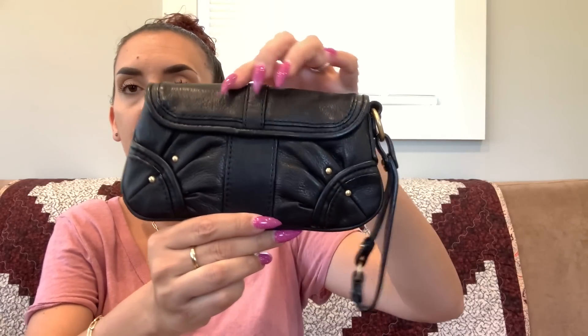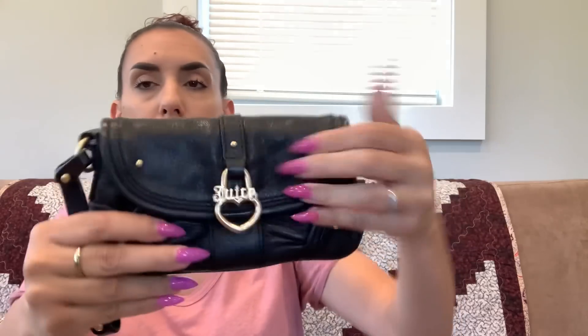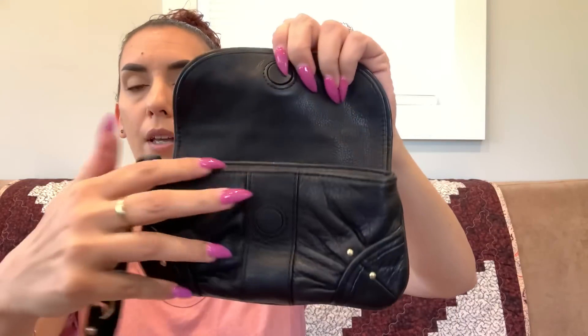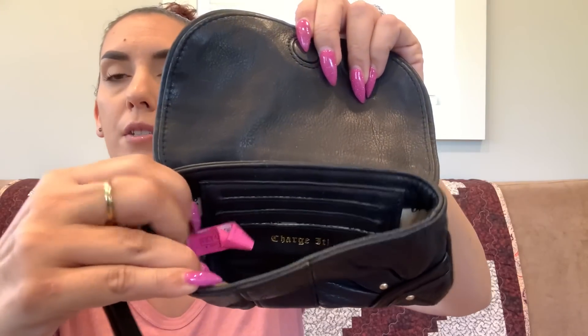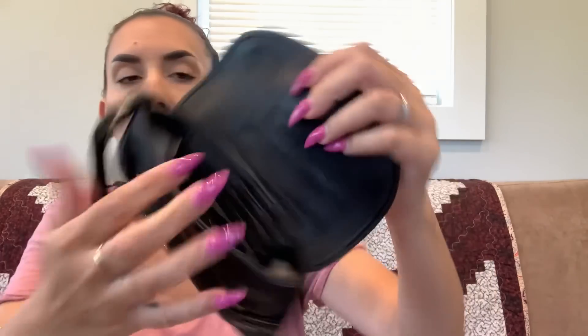Next we have another Juicy Couture — this time a wristlet. This one is actually real leather, not faux like a lot of Juicy Couture pieces. It's in very good condition with rhinestones on the Juicy logo. There's a little strap and inside you've got card slots. Super nice and cute — twenty dollars.